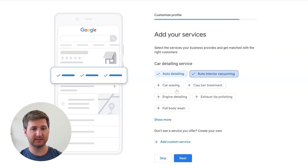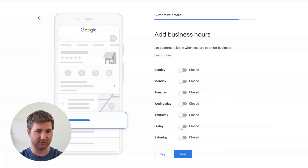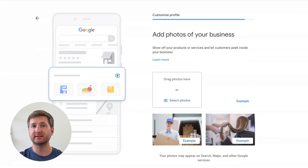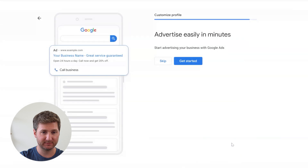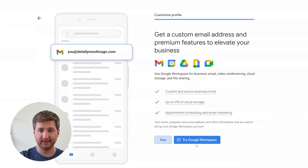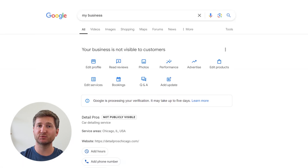After verifying, let's continue the setup process. Fill out whatever you like — some of these will be optional, like business hours, and you can just select next or skip to save time. You can always add these back in later. Once you're done, you'll see a typical Google page with a message saying that Google is processing your verification. Wait for Google to finish verifying you, and then here's how you'll start getting those five-star reviews.